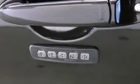Side impact airbags, an auto dimming rear view mirror, a rear window defroster, and this vehicle has less than 24,000 miles.